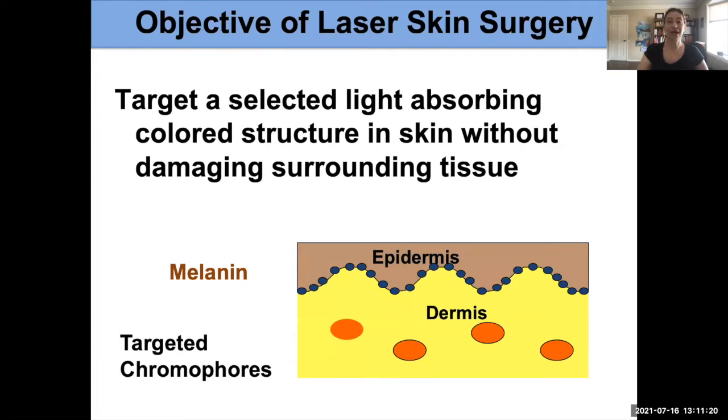Our objective with laser surgery is to have the laser light pass through the epidermis — the surface of the skin — and then down into the dermis, the second layer of skin, and then target the blood vessels without causing any damage to the surrounding tissue. That's really what makes this treatment magical and very effective, because we are able to do this selective targeting.